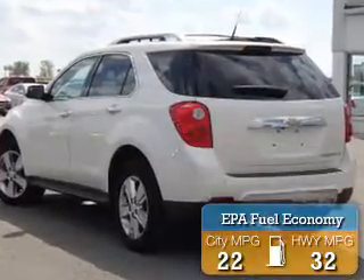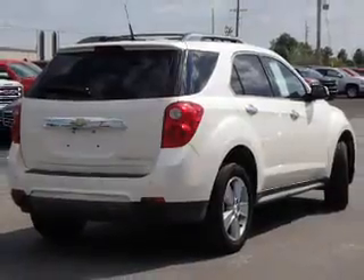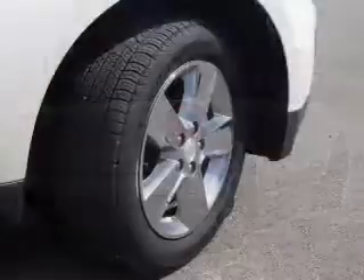Great fuel efficiency saves you money by requiring fewer trips to the gas station. The features include roof rails and independent suspension.